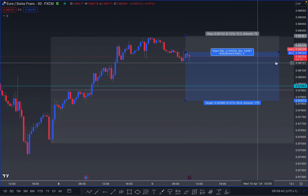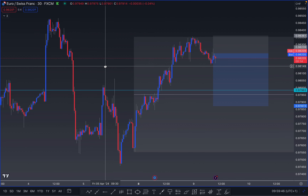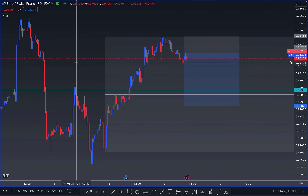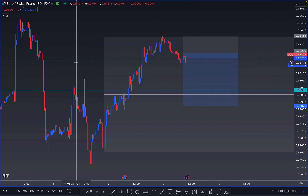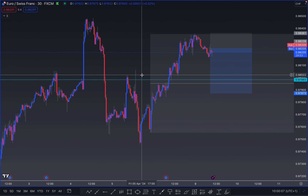The market is starting to push down, so we are not stuck in a liquidity zone like CAD/CHF. I prefer selling EUR/CHF as opposed to CAD/CHF right now. I don't see this trade as one of the highest quality trades, however I do believe it is the highest quality trade available for the day, and therefore I'm willing to risk it.